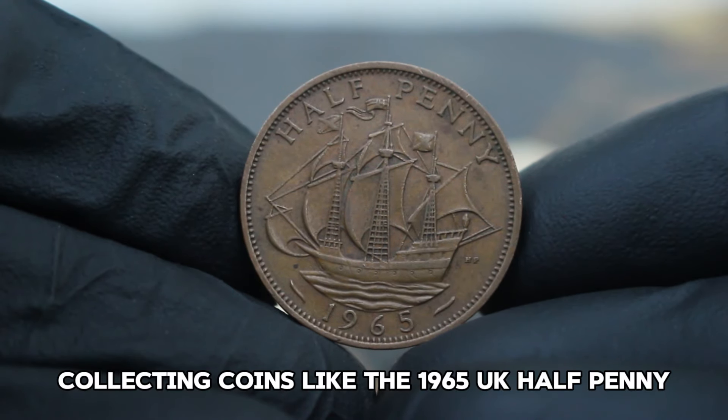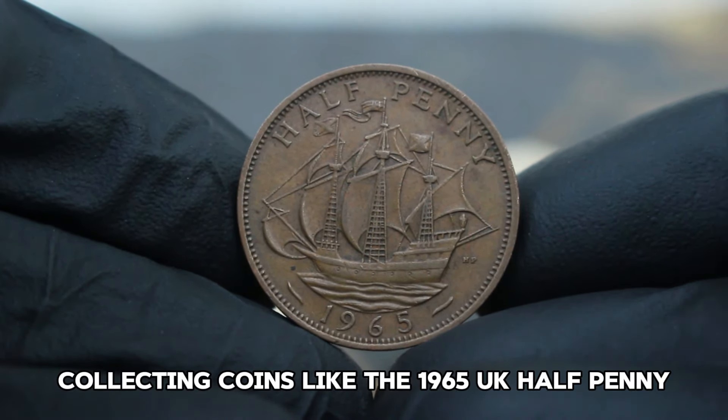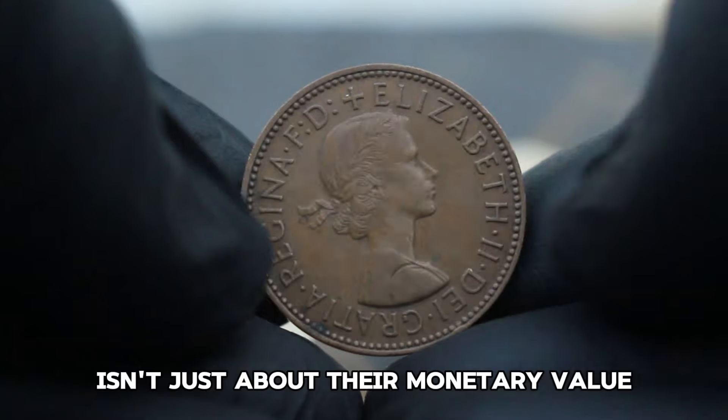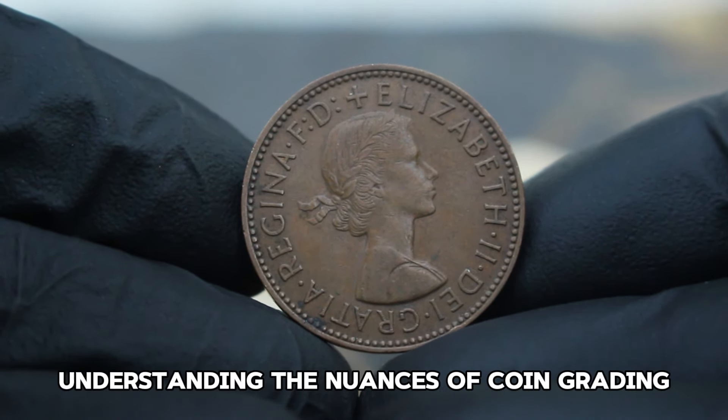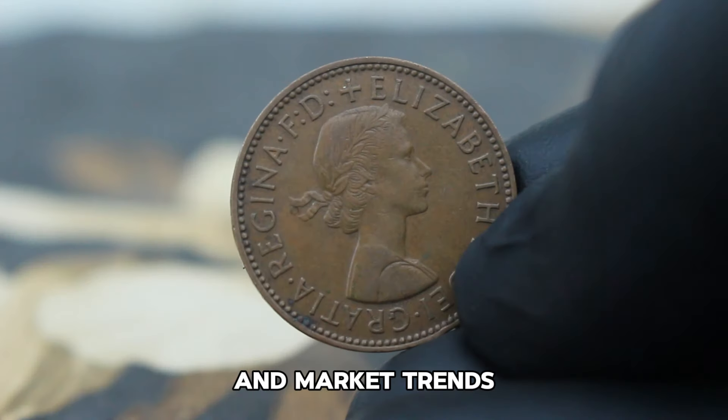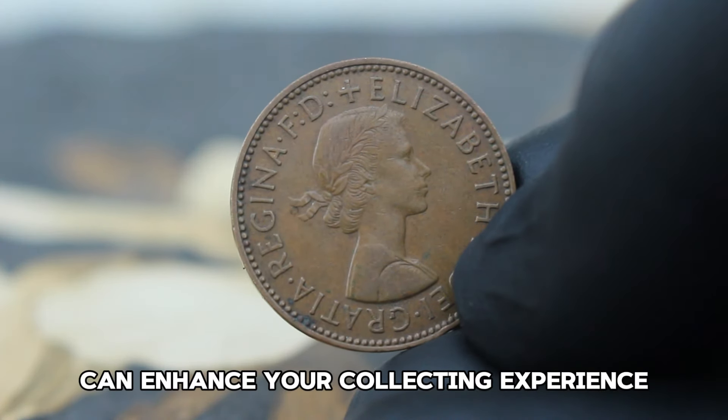Collecting coins like the 1965 UK halfpenny isn't just about their monetary value but also about preserving a piece of history. Understanding the nuances of coin grading and market trends can enhance your collecting experience.